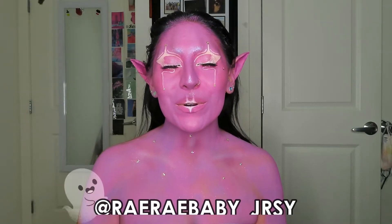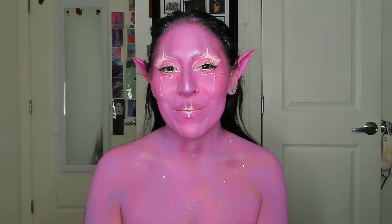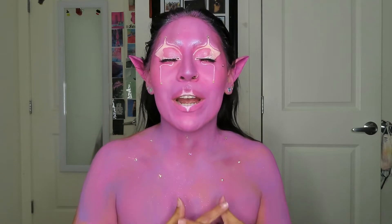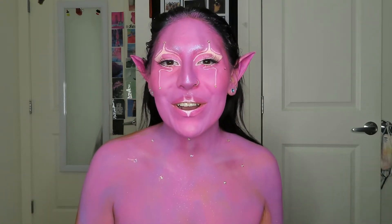Hello my beautiful babes, what is up? It's Brandy, welcome back to my channel. Thank you so much for being here, and if you are new, welcome! For today's video I'm going to be showing you guys this extraterrestrial alien look. I really wanted to see how far I've come since the first alien look I did on my channel, which was like two years ago. I am so proud of myself, I love this look.